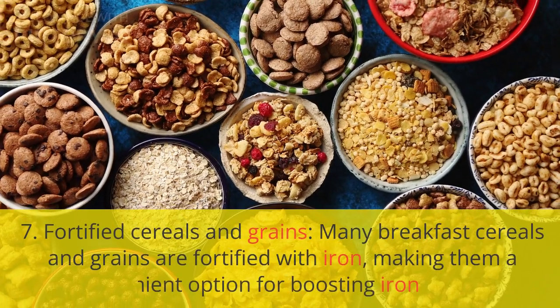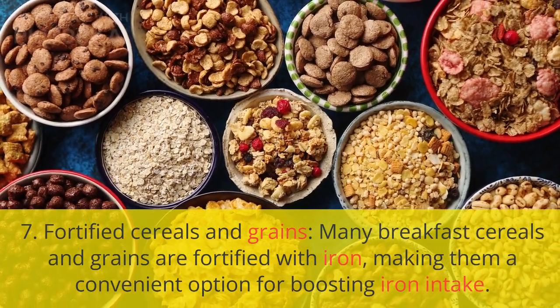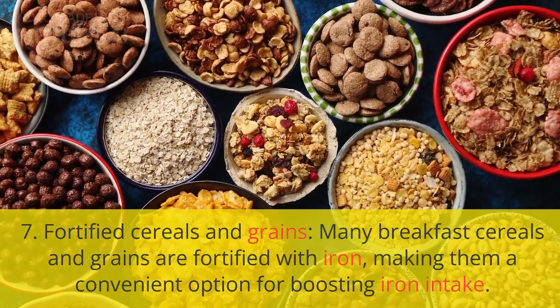7. Fortified cereals and grains. Many breakfast cereals and grains are fortified with iron, making them a convenient option for boosting iron intake.